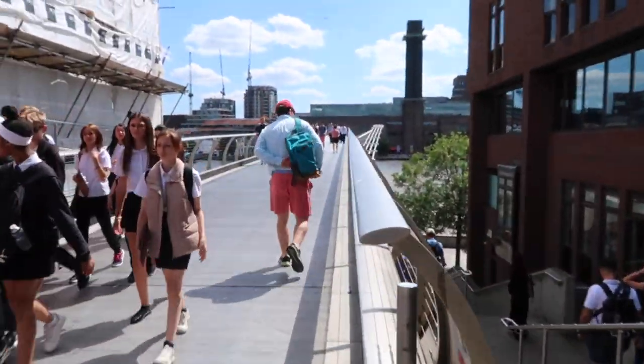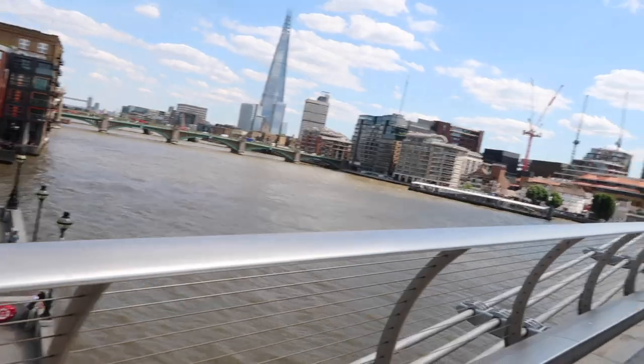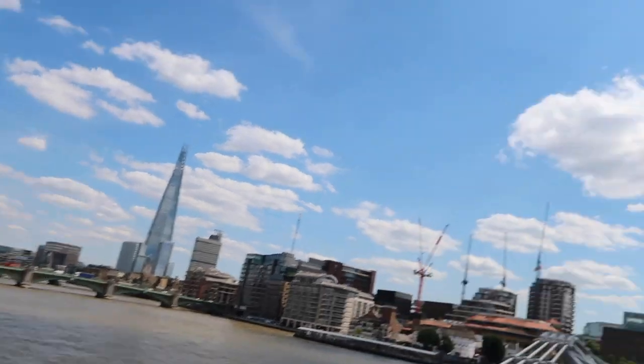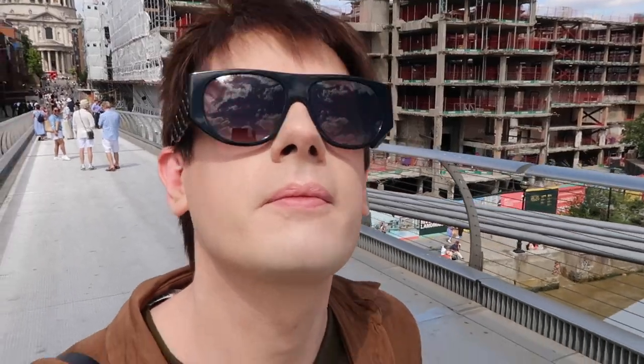I'm now here at the Millennium Bridge — it's so sunny, I might have to put my sunglasses on, and I might go to Tate and check it out. Here's the bridge, and that's the Tate over there in the distance. Here is the Shard over here — so yeah, this is London. There's the Tower of London and Tower Bridge down the end. I think I'm going to go to the Tate now, maybe, and then maybe get some food. It's such a nice day. It's actually nice being by the river because it's a bit cooler.